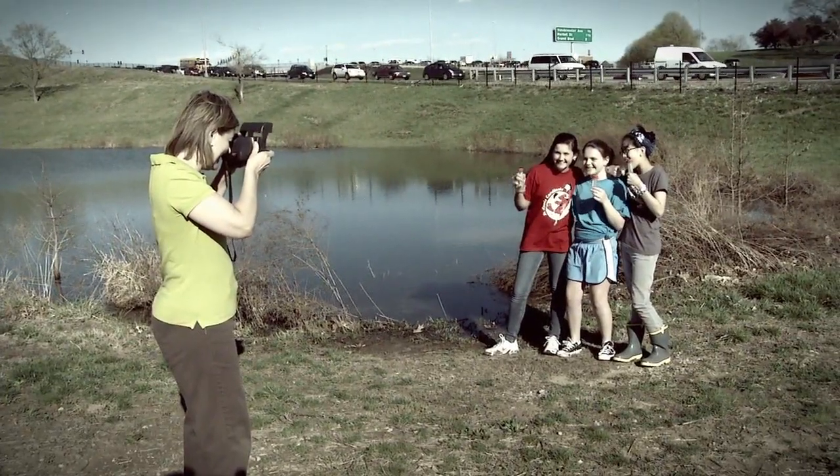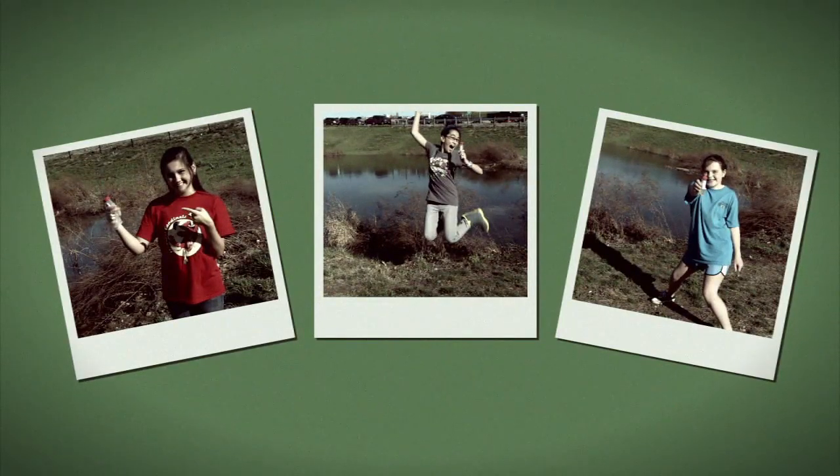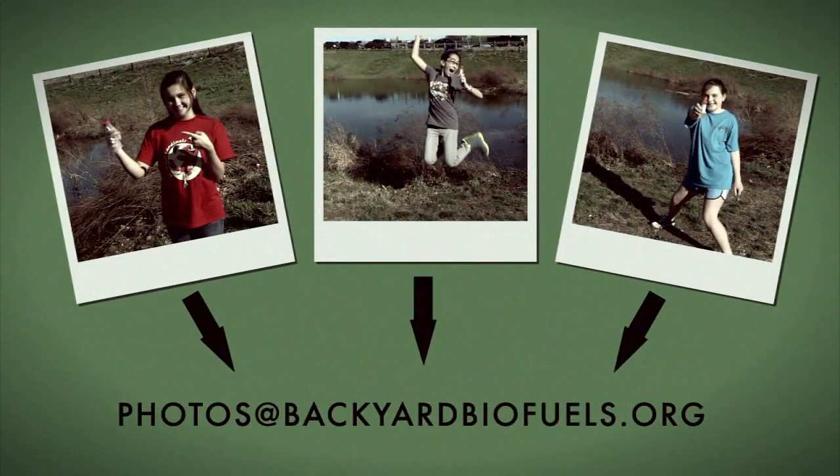Before you go, you might enjoy taking some pictures of your adventure so you can always remember your scientific expedition. We would be glad to see them and to share them with the community. Send the pictures to photos@backyardbiofuels.org and be sure to include your name and sample number.